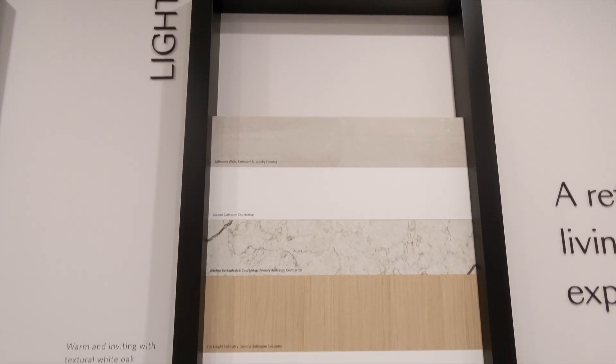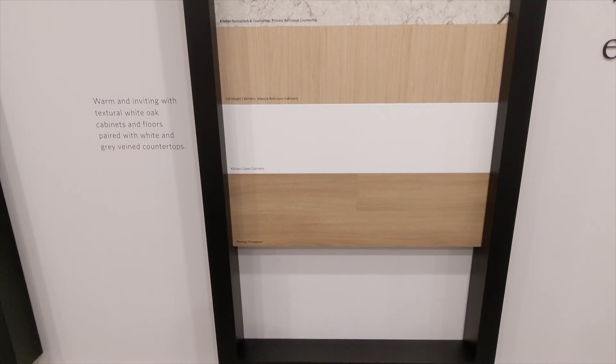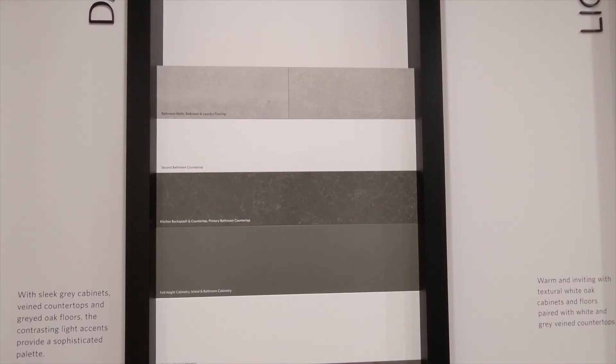For color schemes we have a light and dark option. The light scheme uses textured white oak cabinets and floors paired with gray veined countertops, while the dark is gray cabinetry with veined countertops and grayed oak floors.